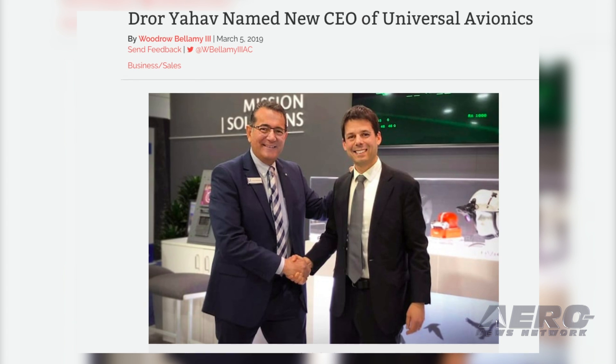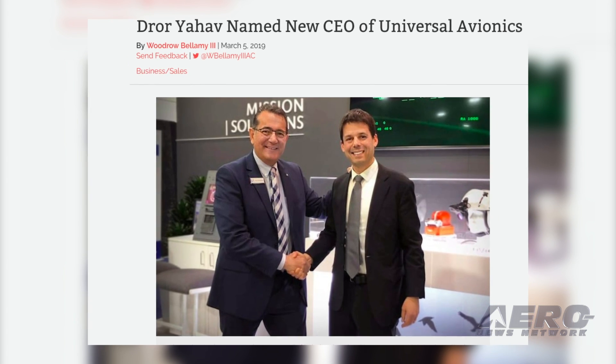Universal Avionics has appointed Dror Yahav as its new CEO. This change comes as current CEO Paul De Herrera retires after 25 years of service.